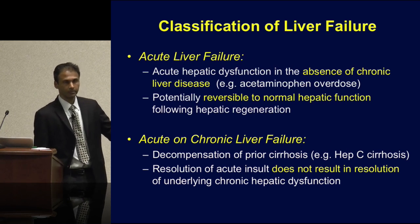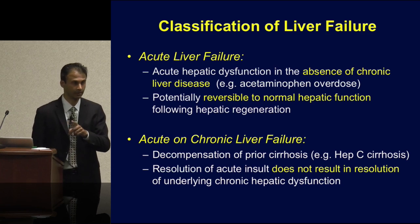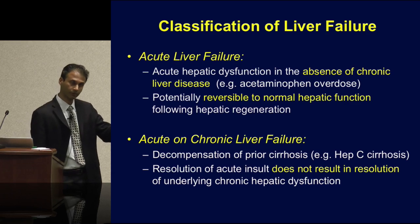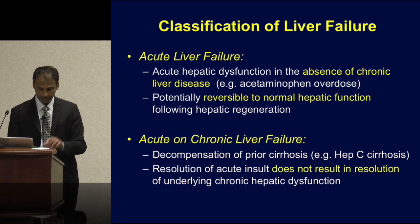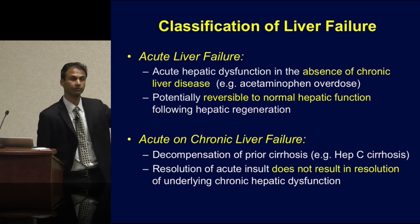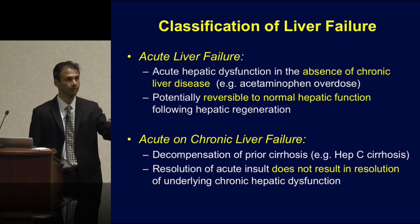The second form, commonly seen in ICUs, is the decompensated cirrhotic. A classic example is a hepatitis C cirrhotic who comes in with a variceal bleed — we define that as acute-on-chronic liver failure (ACLF). Importantly, that liver is not going to go back to baseline normal function; the fibrosis or cirrhosis is set. So the role of extracorporeal liver support in this setting would be to stabilize the decompensated cirrhotic enough to bridge them to liver transplantation.